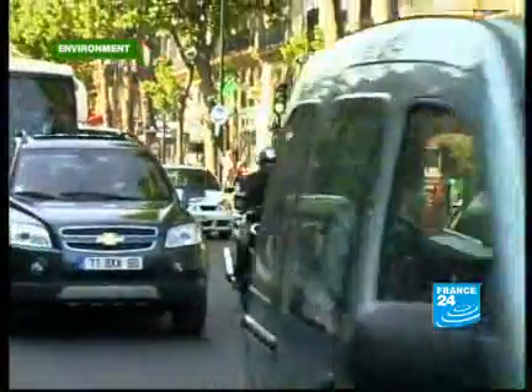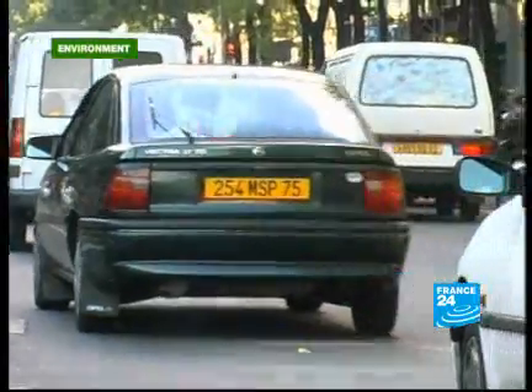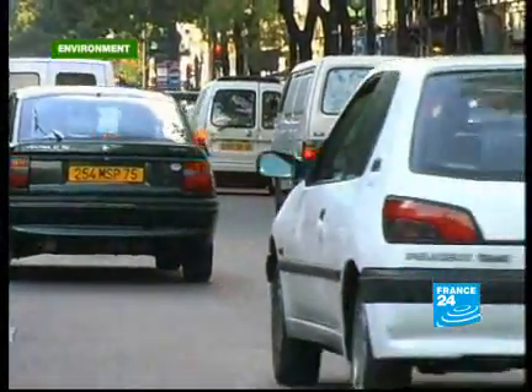Autolib is planned for 2010. In the same vein as Vélib, the city would like to revolutionise its transport. And in a few years' time, having one's own car may be a thing of the past.